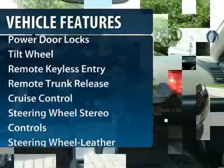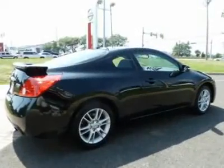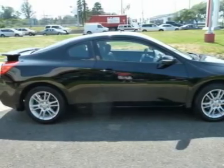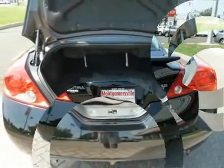Anti-lock braking system, traction control, front air conditioning, power steering, Bluetooth wireless data link for hands-free phone, aluminum wheels, cruise control, rear defrost, AM-FM stereo radio, automatic climate control.